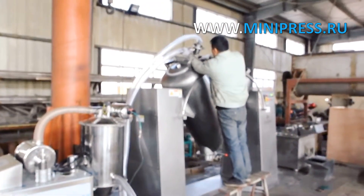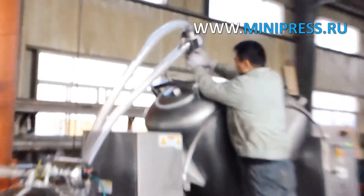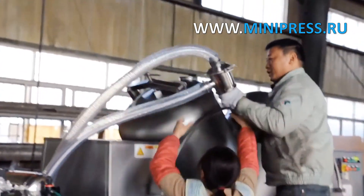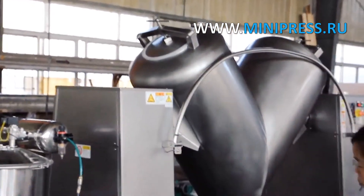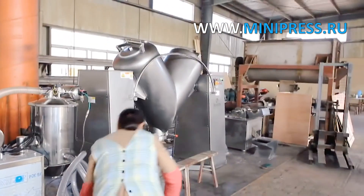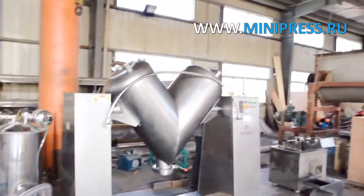Vacuum conveying system for powders and bulk solids which uses pneumatic vacuum and vortex air pumps. With this vacuum conveying system, loose materials and powders can be conveyed from the storage tank to mixers, reactors, hoppers, tablet presses, packing lines, vibrating screens and other kinds of pharmaceutical and chemical equipment.